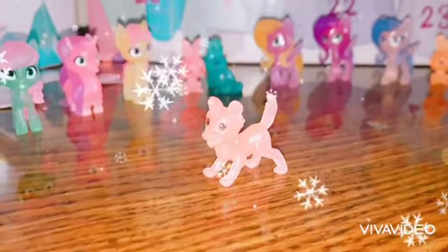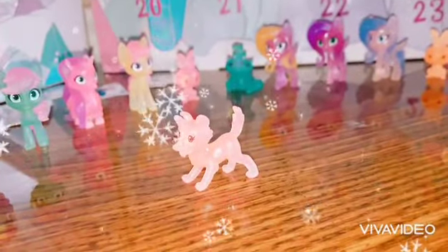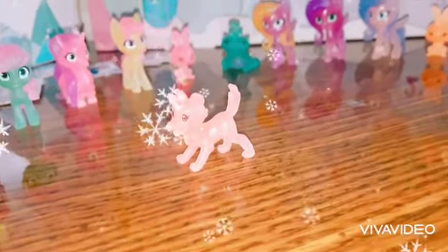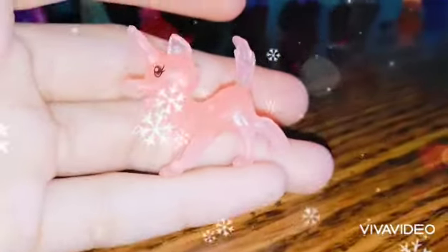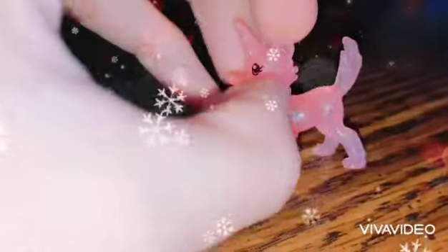We'll be right back to see if this dog has a name or not, and say whose turn it is to name it. We're back, and it turns out this pet doesn't have a name at all — it's just called pink dog. It was Loveness's turn to name it, and she decided to name it Heart Flower.